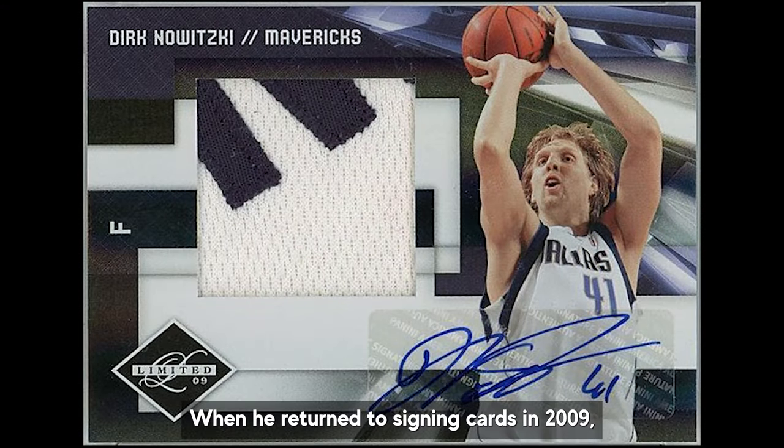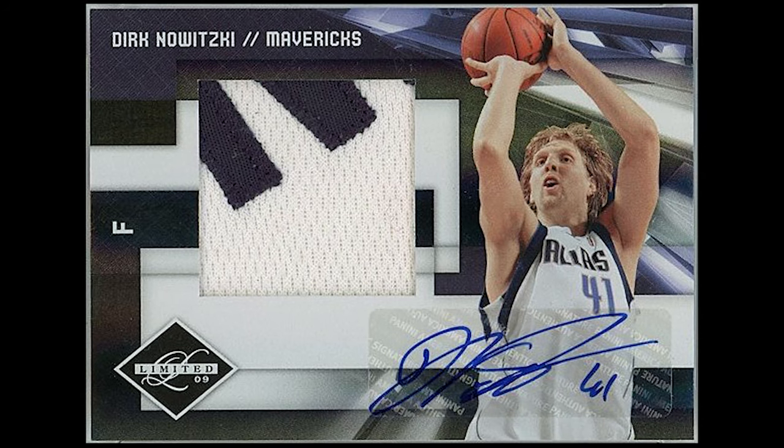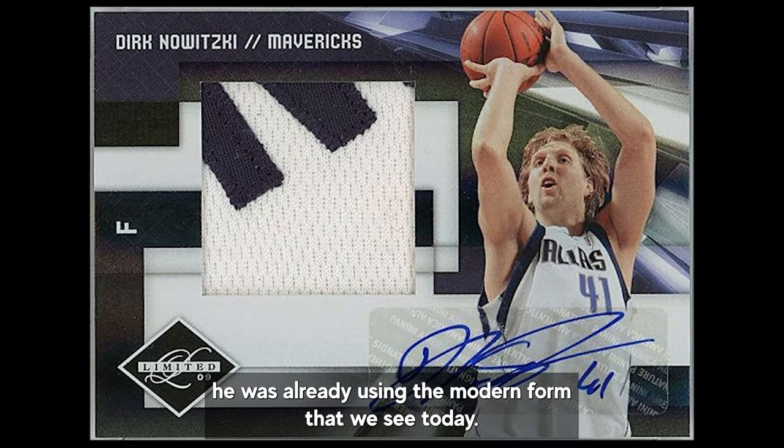When he returned to signing cards in 2009, he was already using the modern form that we see today.